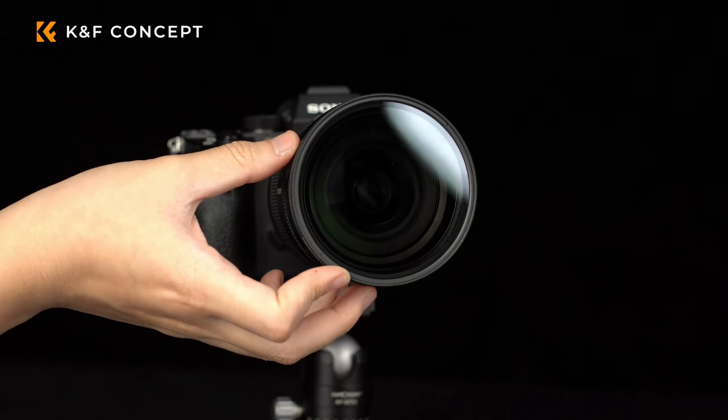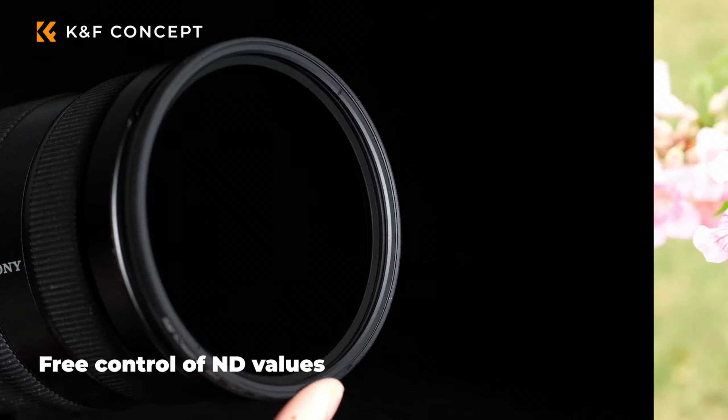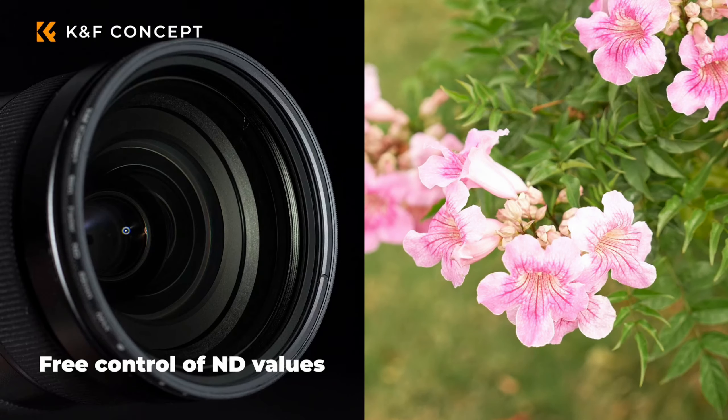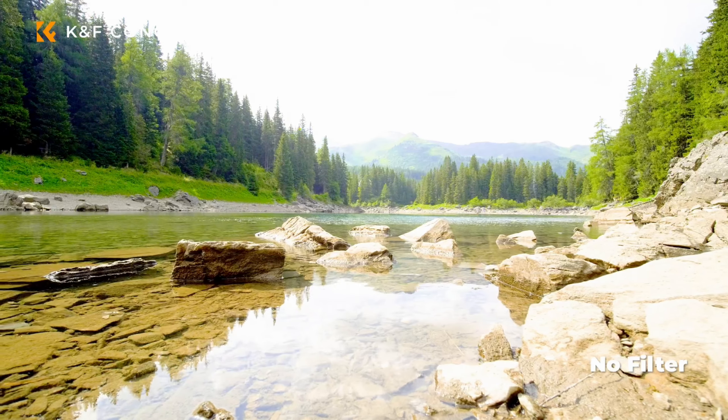As a run-and-gun photographer and videographer, having a variable ND filter rather than a fixed ND filter allows me to just twist the front of my camera lens and get the image I want, rather than having to dig through my bag and look for the right ND filter that fits the scene.